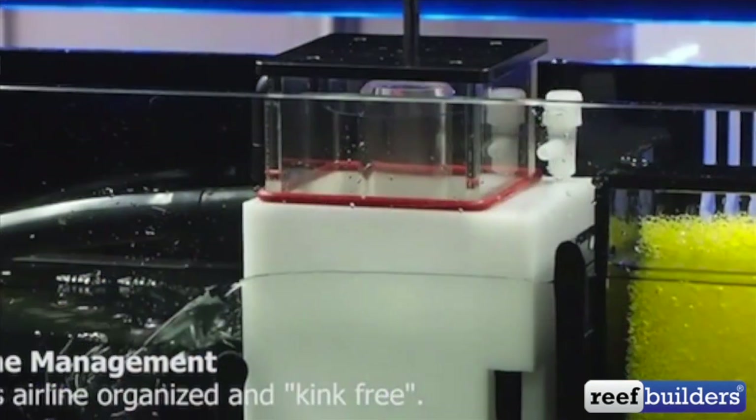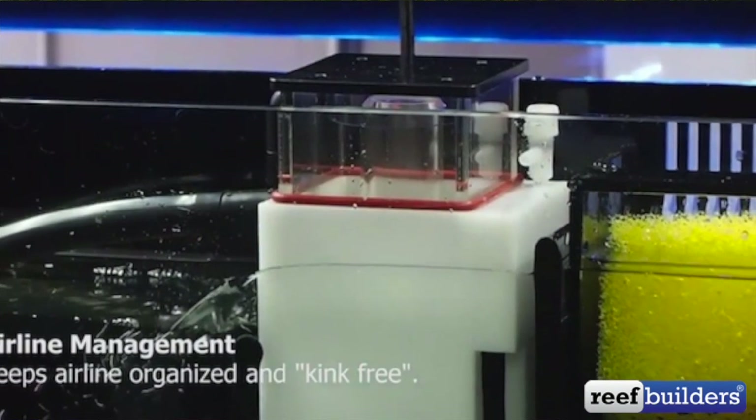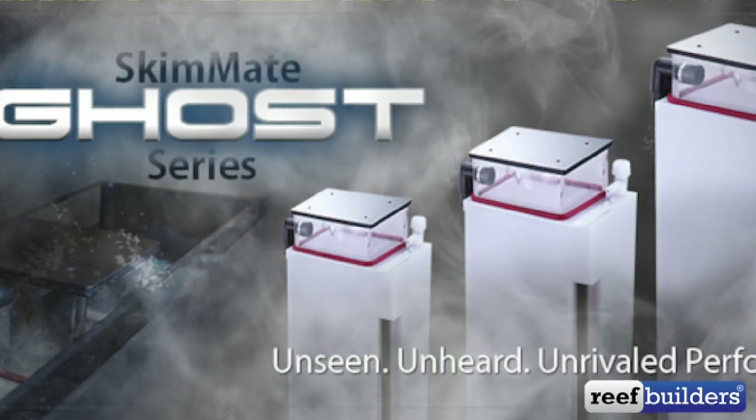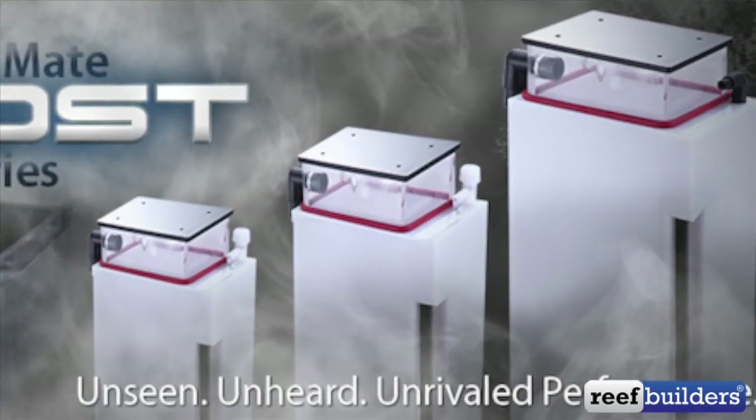One skimmer we didn't see almost by design was the Innovative Marine Ghost — it was just stuck in the back of the tanks, not really standing out. Just little white boxes. I didn't want to ask them to pull it out since I can get that hands-on look in America. It's a kind of different approach — making the skimmer disappear instead of making it front and center.